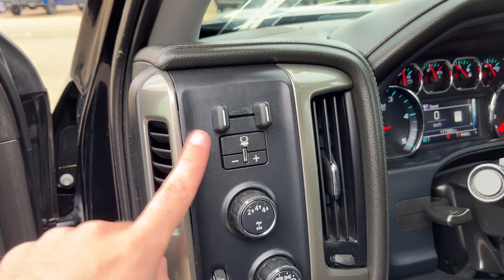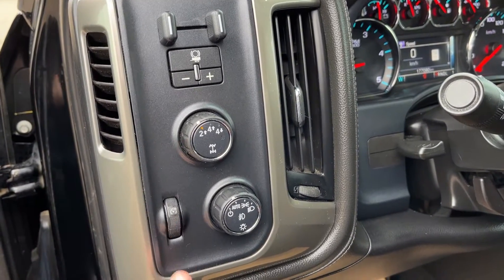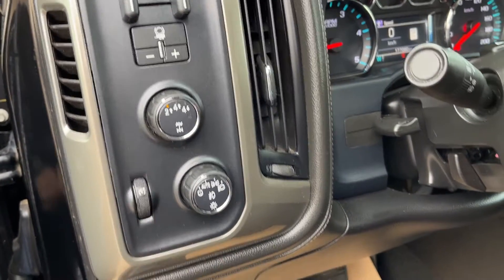Just inside to the left of the steering wheel we have an integrated trailer brake controller, all the controls for our on-the-fly transfer case, and our lighting controls.